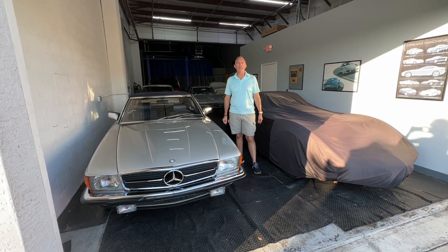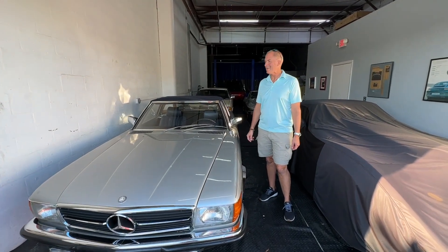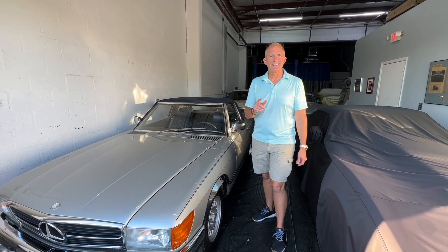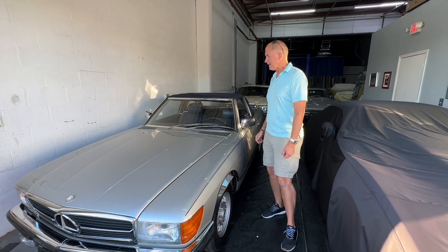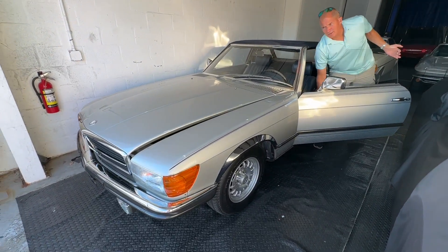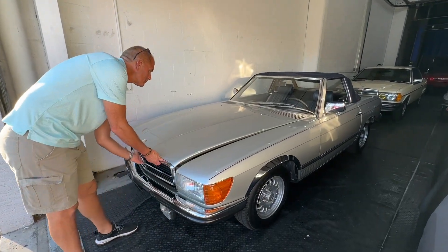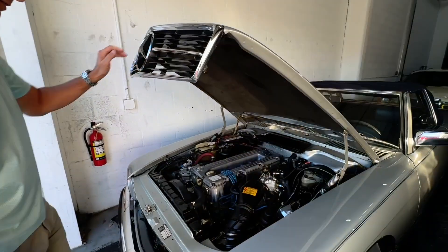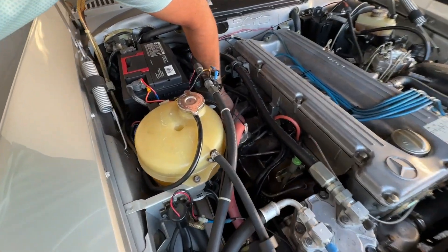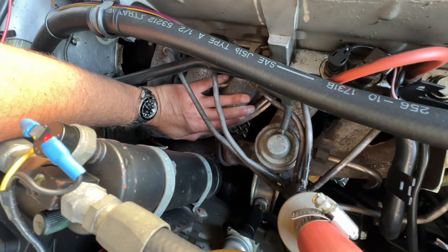Hello everyone, Damon and Sophie here for the Bring It Trailer no-reserve 1982 Mercedes 280SL. Get this — five-speed manual, less than 10,000 miles on it. We're gonna do a quick cold start, a walk-around, and Sophie's gonna take it on the test drive — probably take the top down. We can see the exhaust here; it's about 84 degrees.